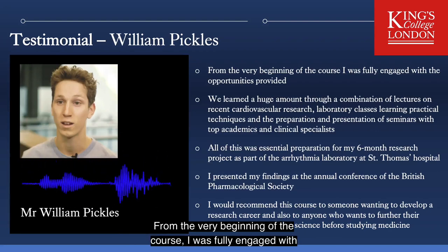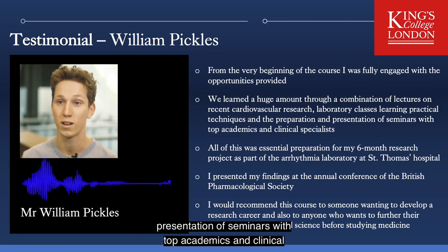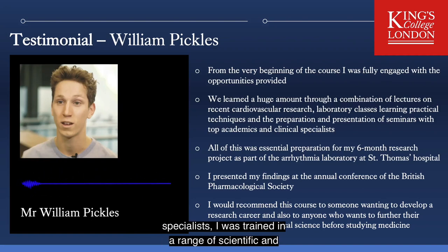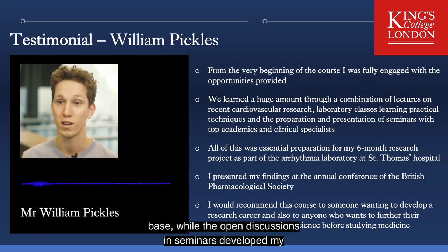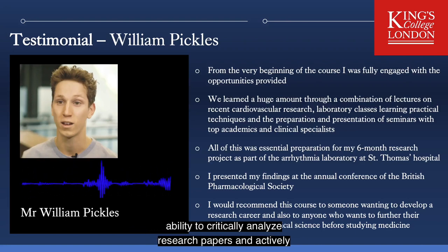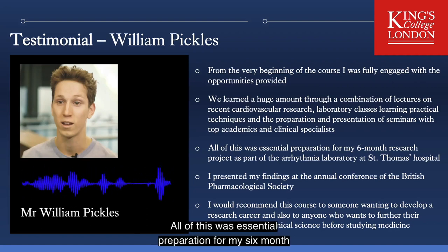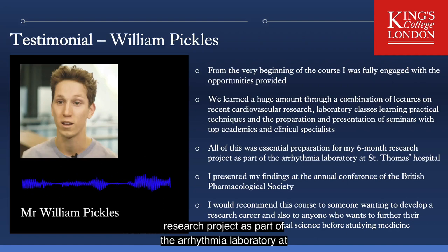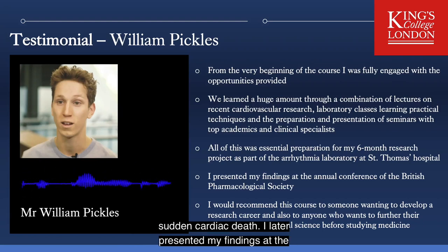From the very beginning of the course, I was fully engaged with the opportunities provided. In the first semester, we learnt a huge amount through a combination of lectures on recent cardiovascular research, laboratory classes learning practical techniques, and preparation and presentation of seminars with top academics and clinical specialists. I was trained in a range of scientific and statistical techniques through which I developed highly transferable skills. The open discussions in seminars developed my ability to critically analyse research papers and actively reflect on what it meant to be a good scientist. All of this was essential preparation for my six-month research project in the arrhythmia laboratory at St Thomas' Hospital, where the research utilised an in vivo model to investigate the cause of heart arrhythmia in cases of sudden cardiac death. I later presented my findings at the annual conference of the British Pharmacological Society.